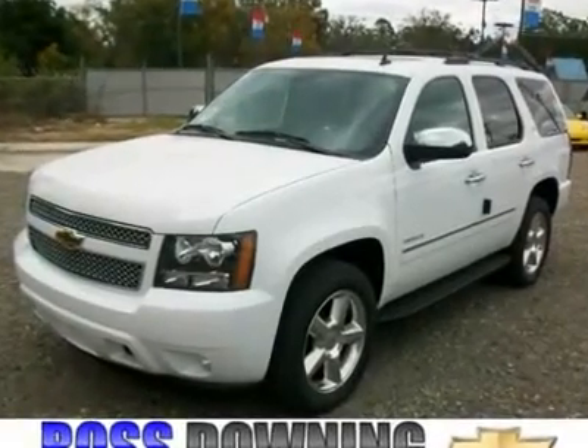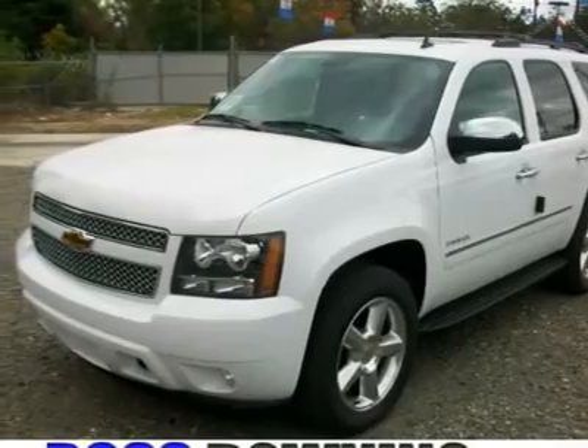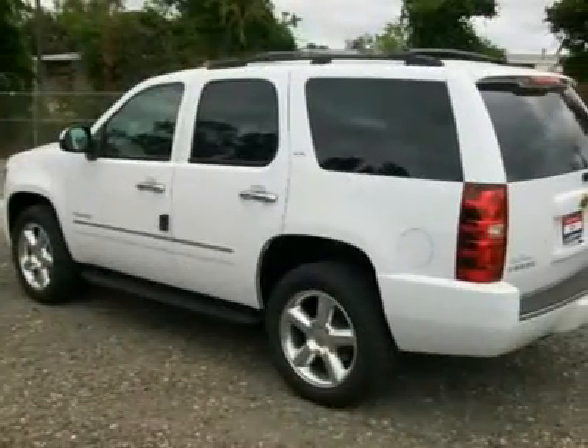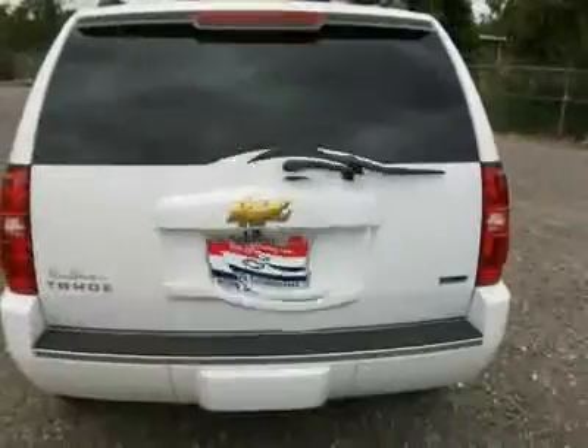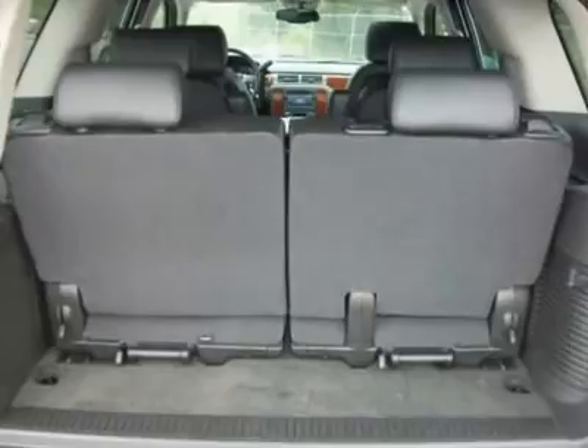This 2010 Tahoe is completely loaded. It is equipped with the LTZ package, all power, heated leather seats, navigation system, sunroof, rear entertainment system, rear view camera, middle bucket seats, remote start, XM radio, Bluetooth, steering wheel radio controls, and much more.